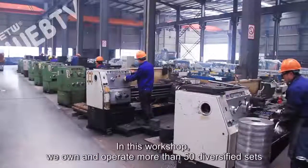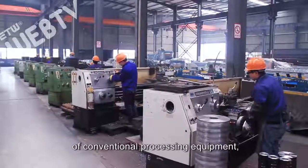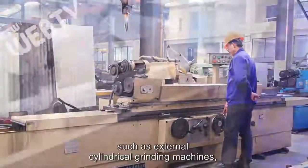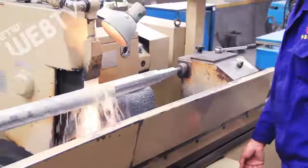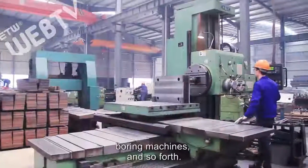In this workshop we own and operate more than 50 diversified sets of conventional processing equipment, such as external cylindrical grinding machines, planing machines, boring machines, and so forth.